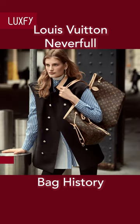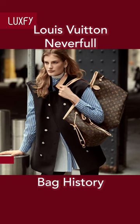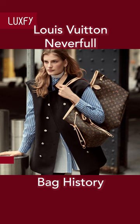When Louis Vuitton launched the On-the-Go tote, it appeared that the Neverfull would be left behind. But so far, the Neverfull has truly proven to be a mainstay of the house.